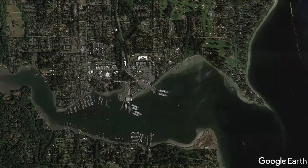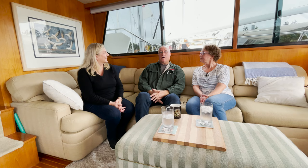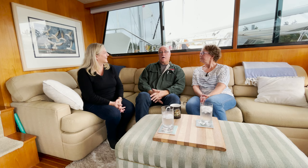In our last episode, Allie and I headed over to Bainbridge Island to sit down with Laurie and Scott, live-aboard owners of a 1993 Vista 50. We learned about their boat and what they like and don't like about living aboard.